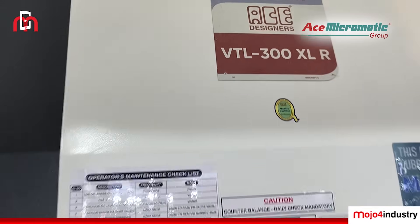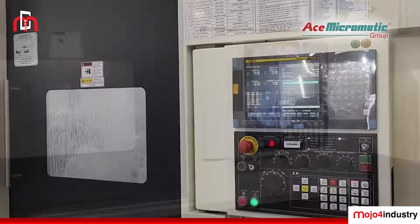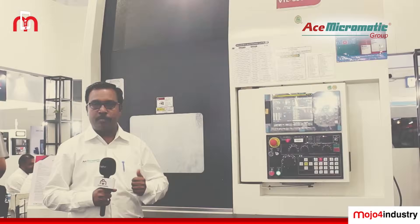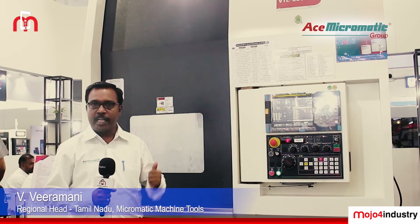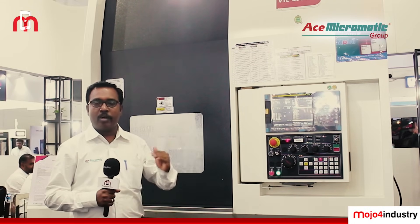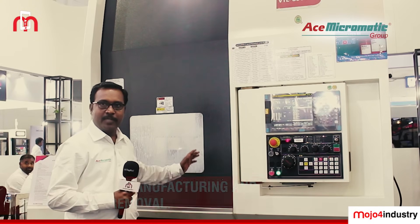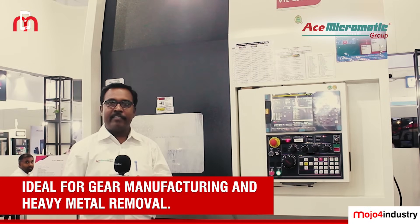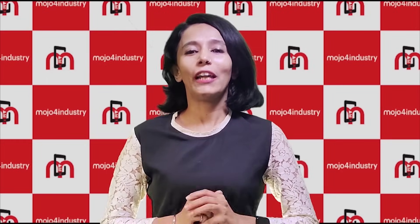Here we are displaying the VTL 300XL machine, which is our running model. This time we are displaying it with hardened box-type guideways for both axes. This machine has a capacity of 500 mm maximum turning diameter and 700 mm maximum turning length. We are displaying it with the Fanuc controller, and we can also offer it with Siemens and Mitsubishi controllers. The machine has a maximum power of 22 kilowatts and is especially suited for gear manufacturing and bigger-size components with heavy metal removal.